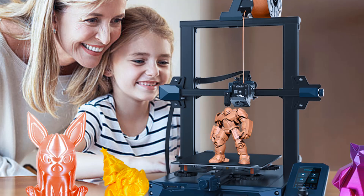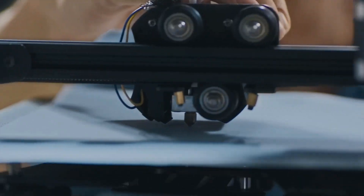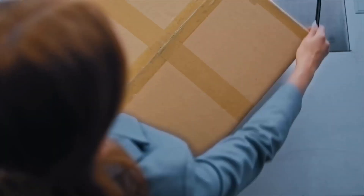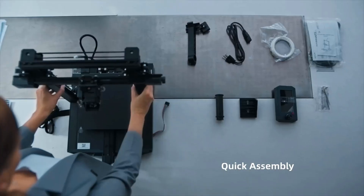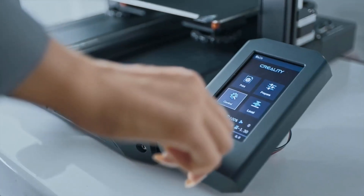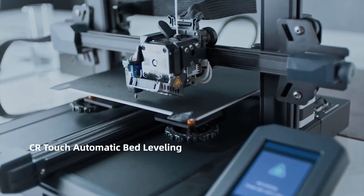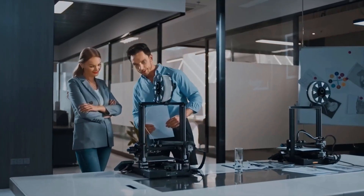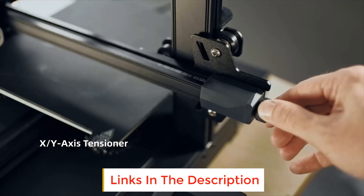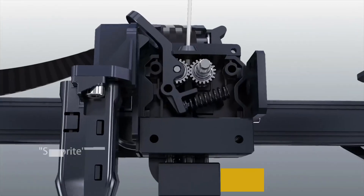Number ten: Official Creality Ender 3S1 3D printer. Upgraded CR Touch 16-point automatic bed leveling saves you the trouble of manual leveling — the intelligent leveling system can automatically compensate for the printing height at different points of the heat bed. Unlike the Ender 3, Ender 3 Pro, and Ender 3V2, this printer comes with a removable PC spring steel platform. The innovative platform combines a PC coating, a spring steel sheet, and a magnetic sticker — printed models can easily be removed by bending the print sheet.